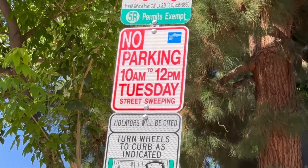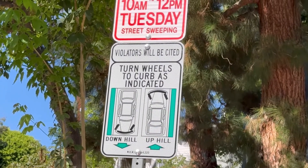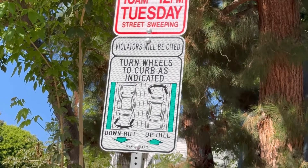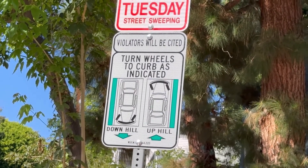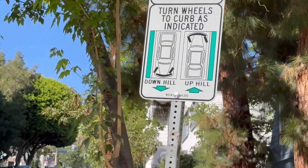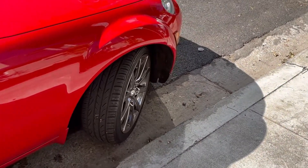Here's another sign — it says violators will be cited, turn your wheels to curb as indicated. It actually shows you which way to turn your wheels. In West Hollywood, they will ticket you if this sign is posted. If there is no sign like this posted, you do not have to curb your wheels. You can see I've curbed mine right here.